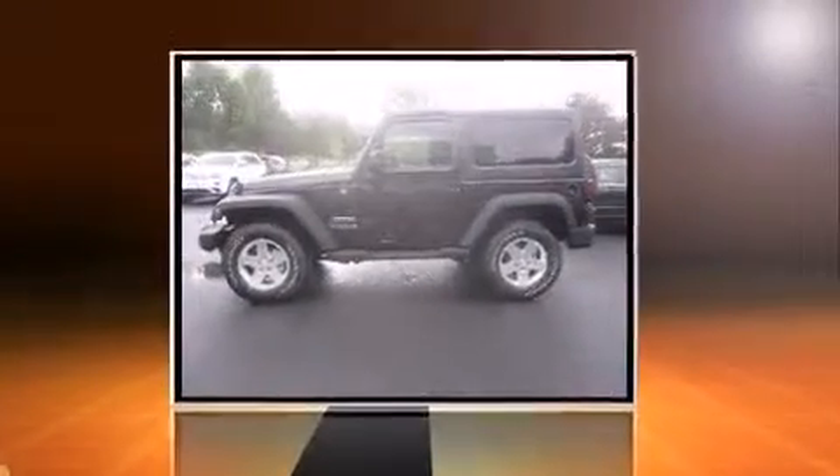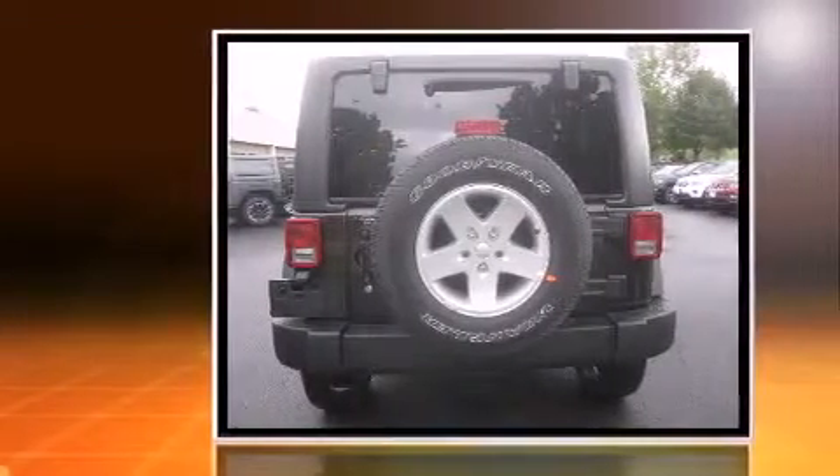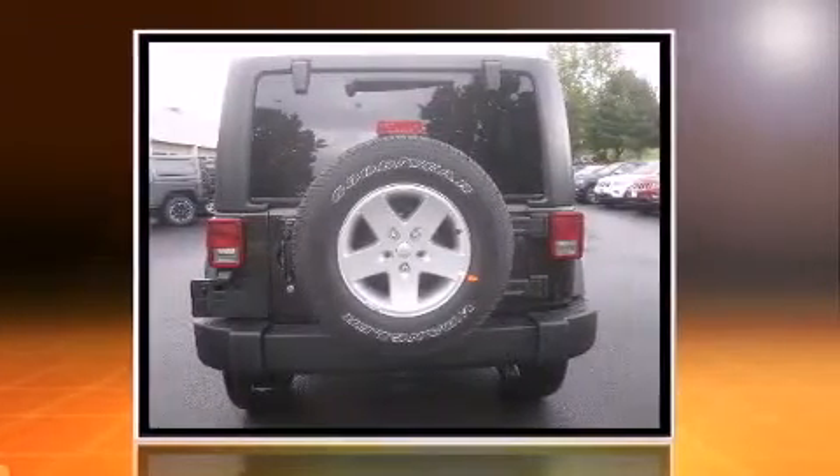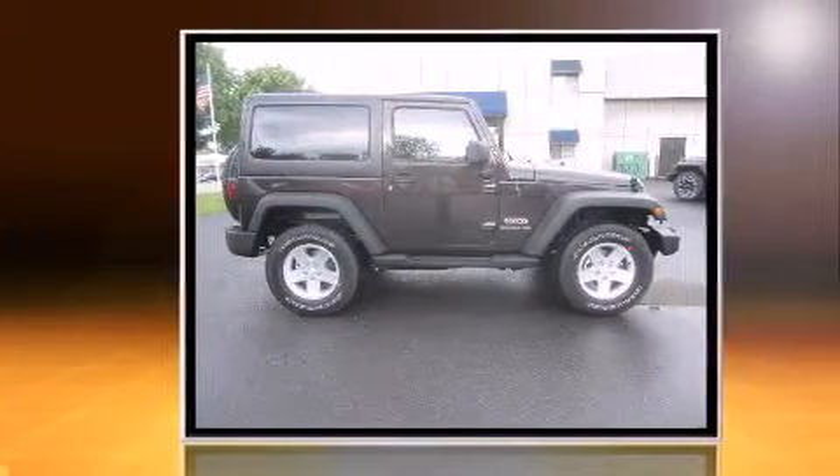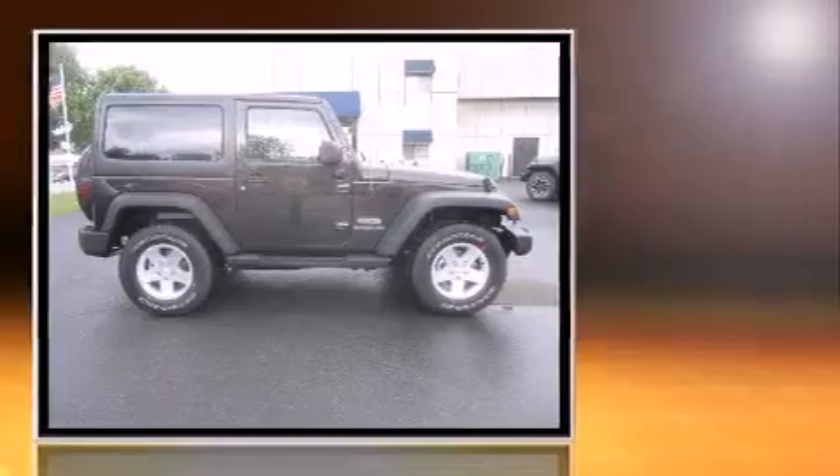Treat yourself to a test drive in the 2013 Jeep Wrangler. This two-door, four-passenger convertible stands out among competitors in its class. It features four-wheel drive capabilities, a durable automatic transmission, and a refined six-cylinder engine.